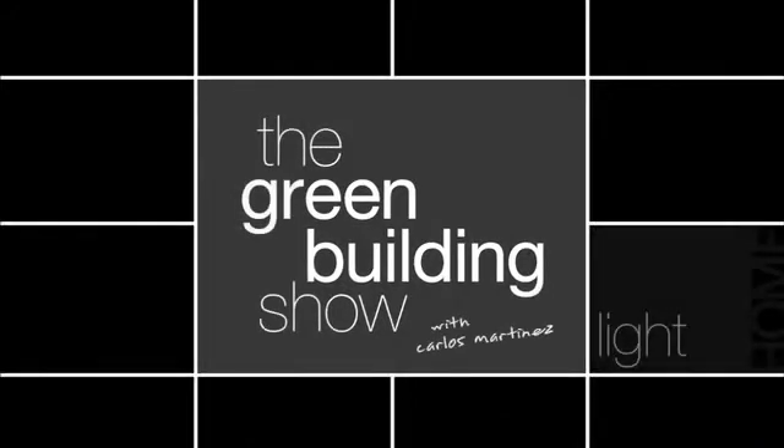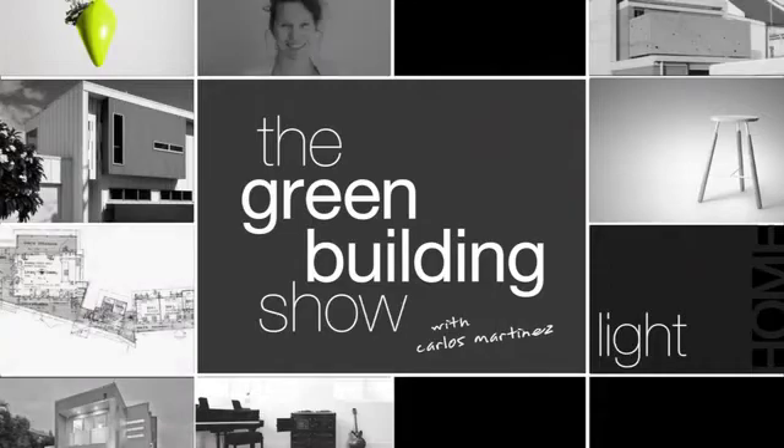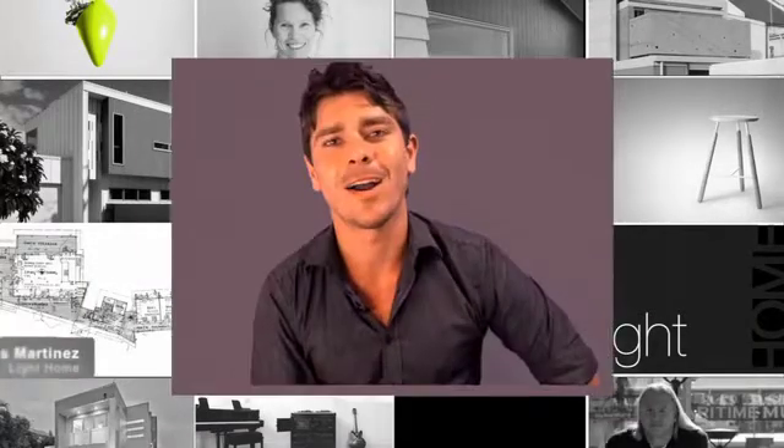Welcome to The Green Building Show, where we investigate green design and building trends throughout Australia. This week we'll be speaking with Justin O'Neill, an architect who's created a lightweight and sustainable home on North Stradbroke Island in Queensland.